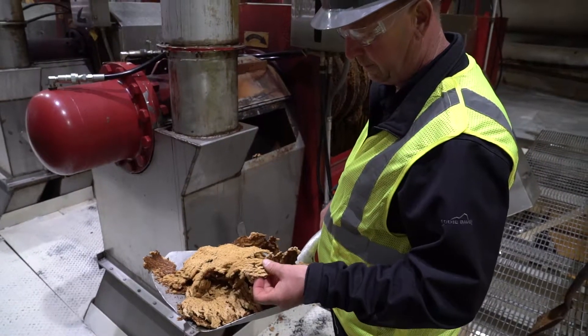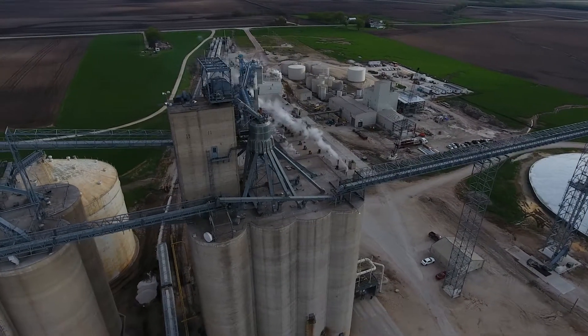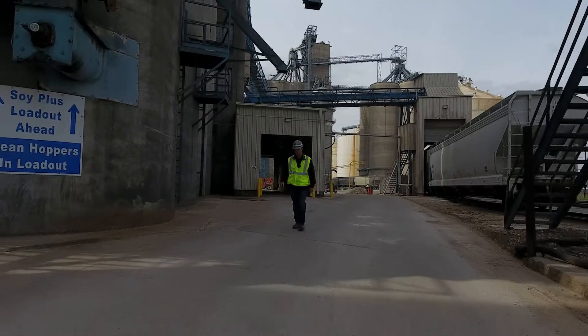Soy Plus currently has three plants located in Ralston, Iowa. I want our customers to know how special our plants are for consistency, cleanliness, and operations.